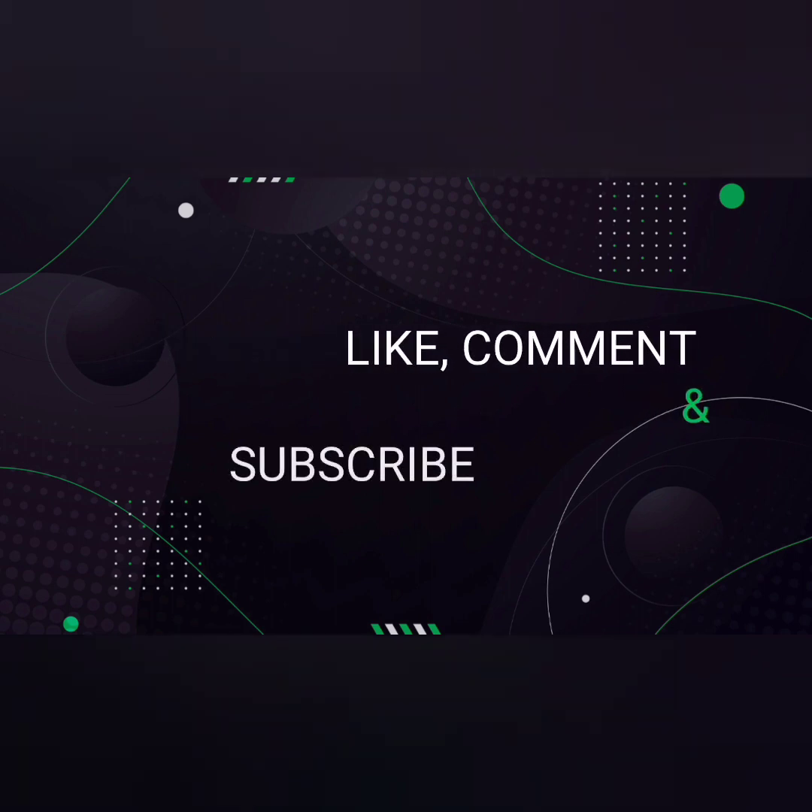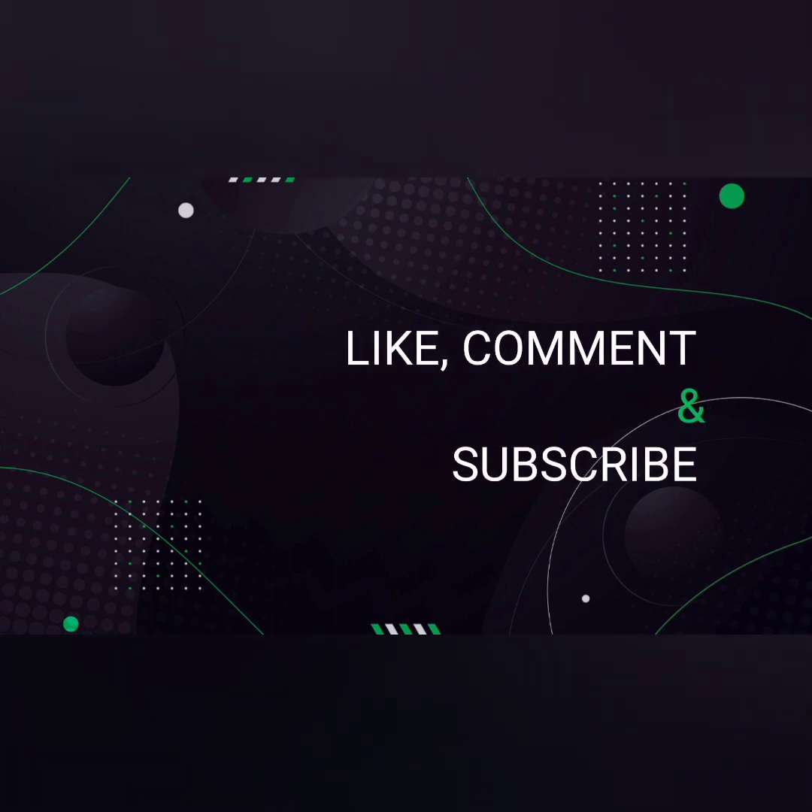For more videos, like, comment, and subscribe to my channel. Thank you, my dear friends.